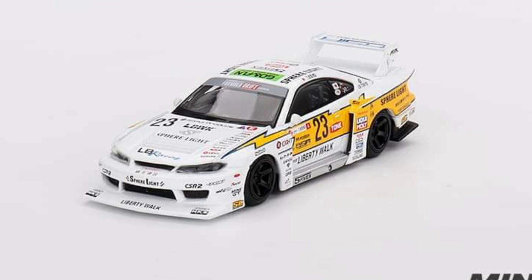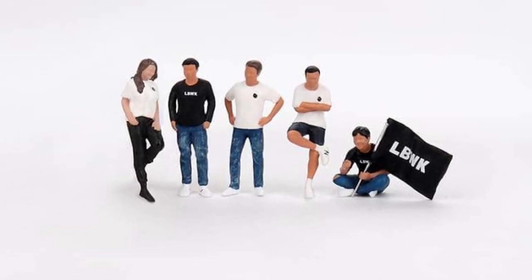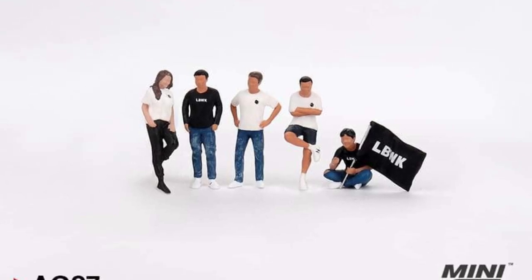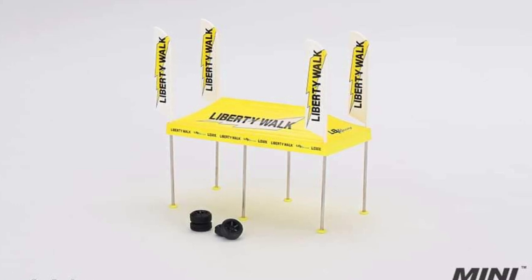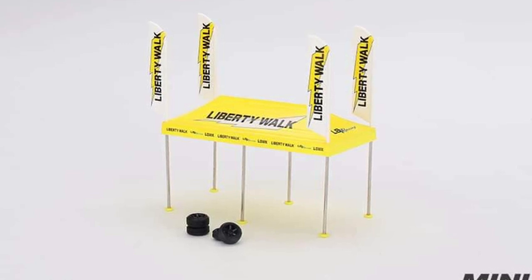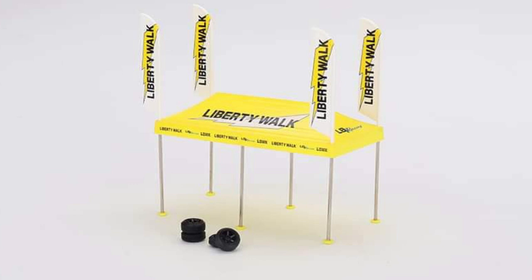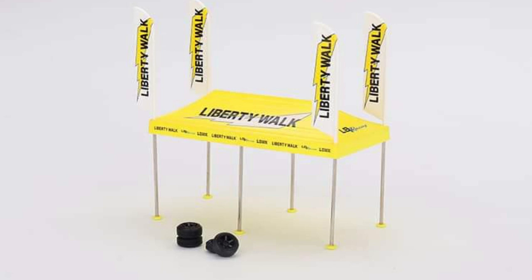Mini GT also has a figure set — this is the Team Liberty Walk set, more expensive at 1,080 pesos or close to 20 US dollars. They also have a paddock service tent set, an LB Racing service tent, at 360 pesos or around 6 US dollars. They are accepting pre-orders for these, so check out your favorite Mini GT distributor.